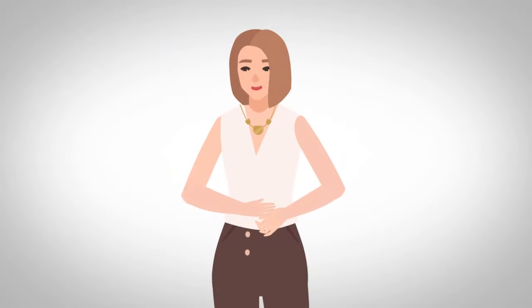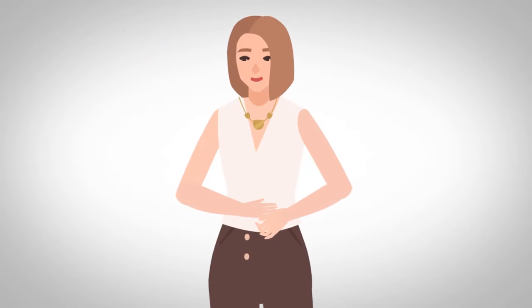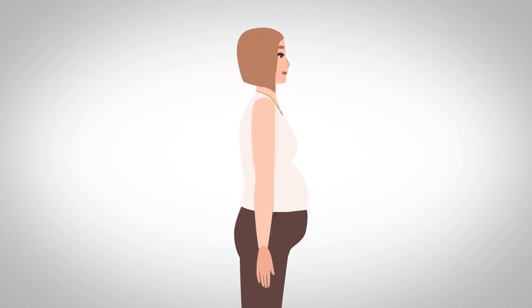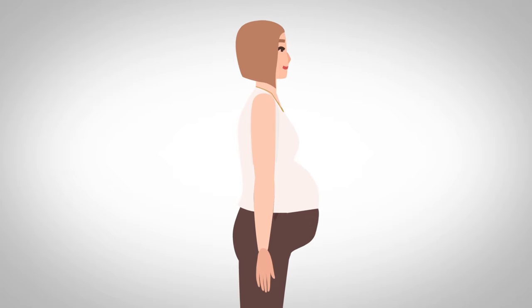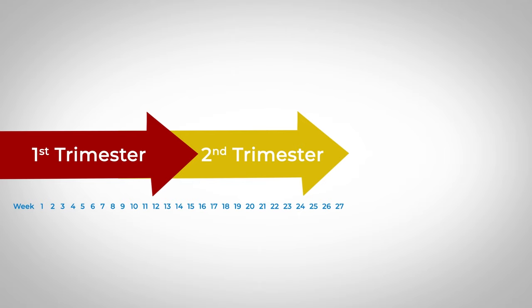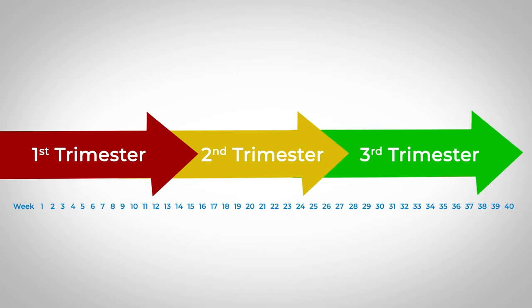This animation will show how your baby develops during pregnancy. Pregnancy usually lasts around 9 months or 40 weeks and is divided into three trimesters. The first trimester is from week 1 to week 12. The second trimester is between 13 and 27 weeks. And the third trimester is from week 28 until birth.